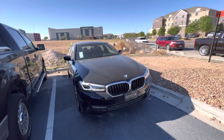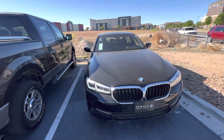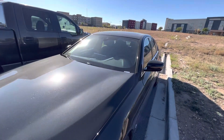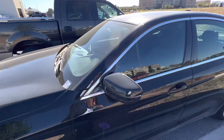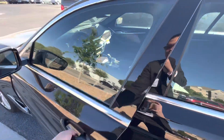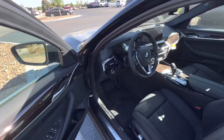Hello, this is Alan Tran with Sewell BMW. We are looking at a 2023 530i that's black. This one will be washed inside and out, full tank of gas, showroom delivery. This one's very nice — it's here and available today.